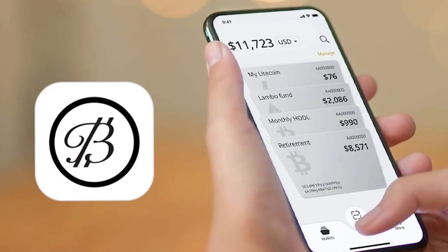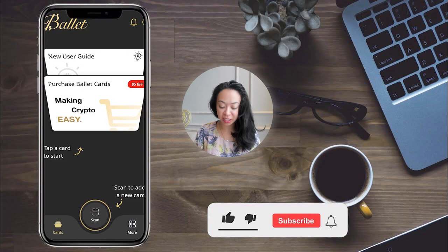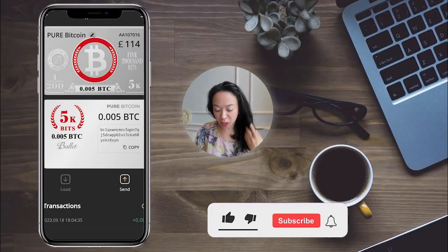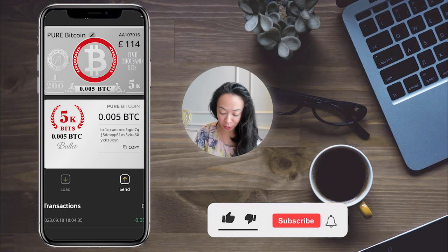Once you've confirmed the wallet is intact and not counterfeit, move on to step two: download the Ballet app. To make sure you're downloading the legitimate app and not a scam, just scan the QR code provided. Once in the app, go to 'scan' and scan the QR code on the front of the wallet. You can now see your Bitcoin wallet appear in the app.